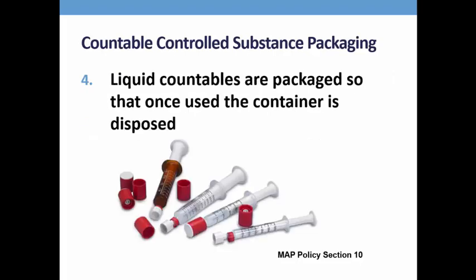The tamper-resistant packaging requirement includes liquid countable medications, which must be packaged so that once used, no liquid remains in the container.